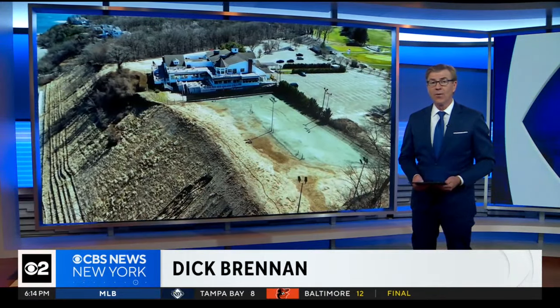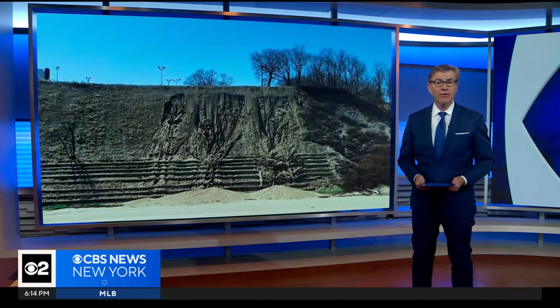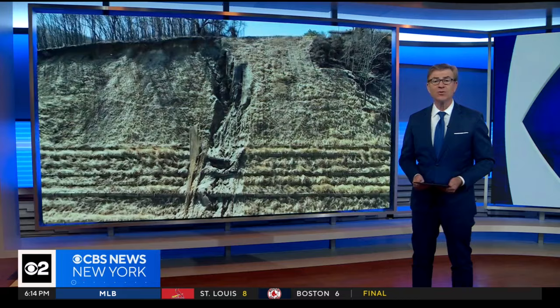A winter of raging storms has taken its toll on Long Island's shoreline. One glaring example right here in Port Jefferson Village. CBS 2's Carolyn Gussoff reports some recently installed erosion measures have washed away.